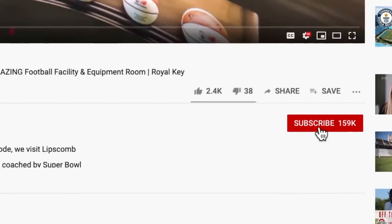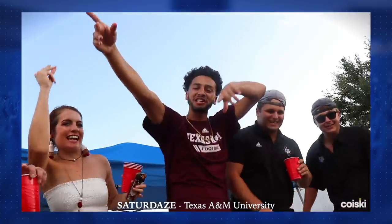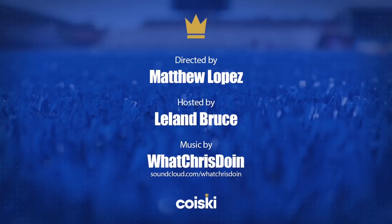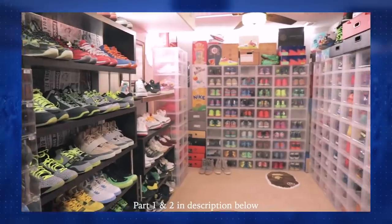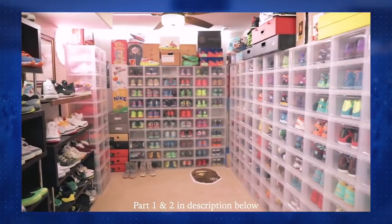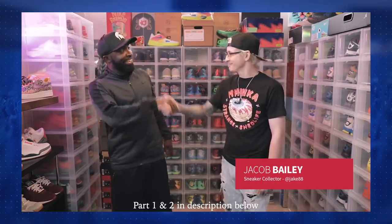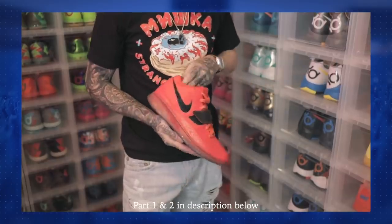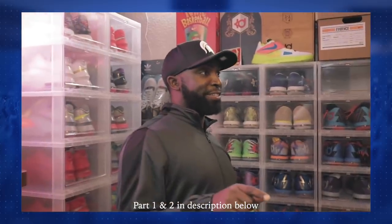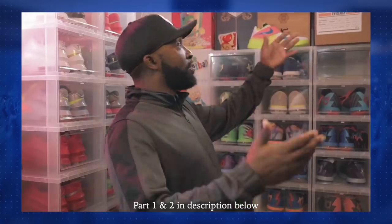If you haven't already, make sure you hit that subscribe button below and check out our other video series like Royal Key with George Keel or Saturdays with Des Moore. Time to go get caught up. Also, you might have missed our part one and part two videos featuring Colorado Springs sneaker collector Jacob Bailey's amazing shoe rooms. Get ready because we're going to drop another one featuring him again — only this time he'll be showcasing something you've never seen before. Make sure you check out part one and part two below in the description and stay tuned.